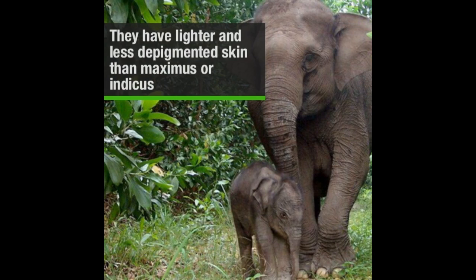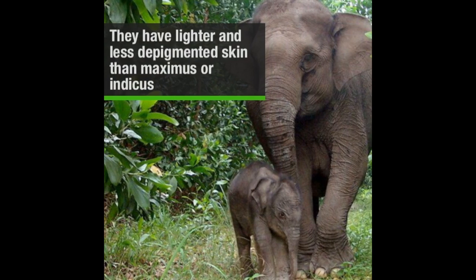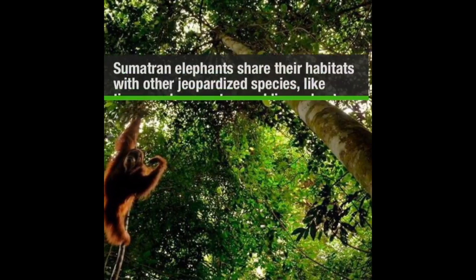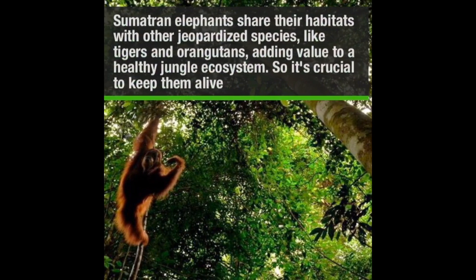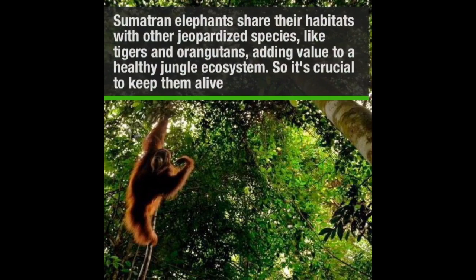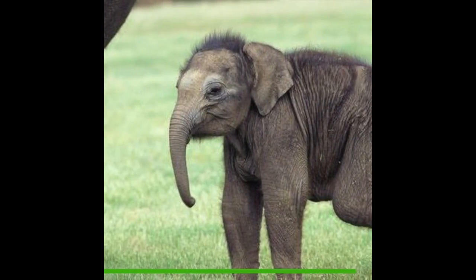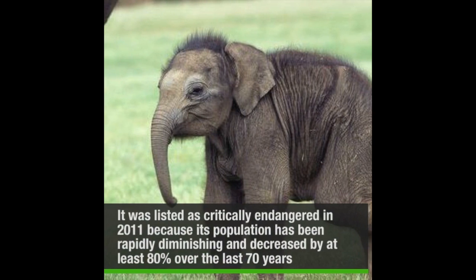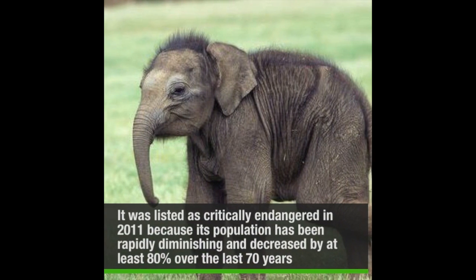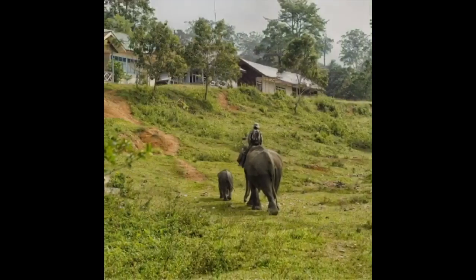These species share their habitats with other threatened species like tigers, orangutans, and even rhinos, and they add massive value to a healthy jungle ecosystem, so it's crucial to keep them alive. The Sumatran elephant was listed as critically endangered in 2011 because its population has been rapidly diminishing, decreased by at least 80% over the last 70 years.